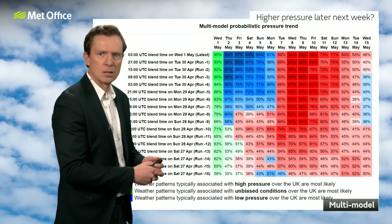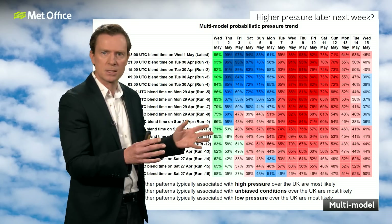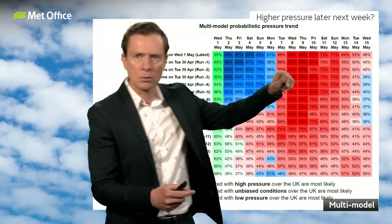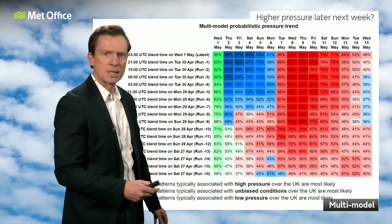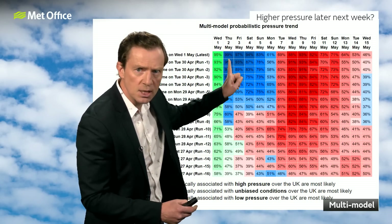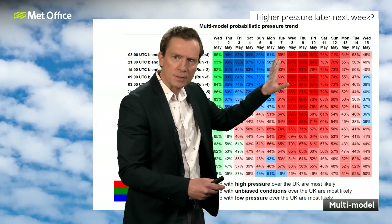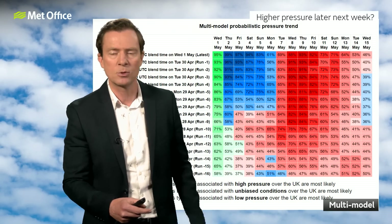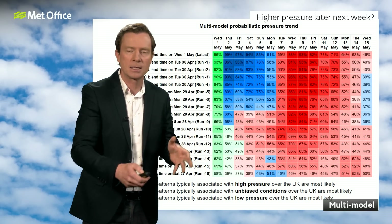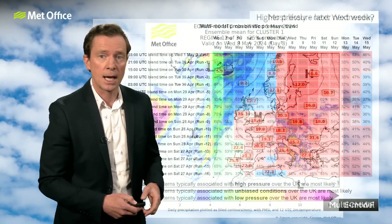Higher pressure is likely to move in during the second half of next week. Blue is low pressure dominating, red is high pressure dominating — the dates going forward are along the top and previous computer model runs down the side. What we can see is a reasonably strong signal over recent model runs of a bit of a switch: yes, low pressure is going to dominate for the next few days and through the bank holiday weekend. But there's a reasonable signal of things getting redder from Wednesday through to Thursday — higher pressure, in some form, is likely to move in through at least the second half of next week and probably dominate through the following weekend as well.